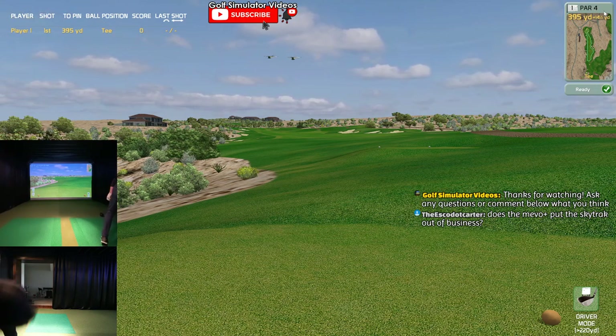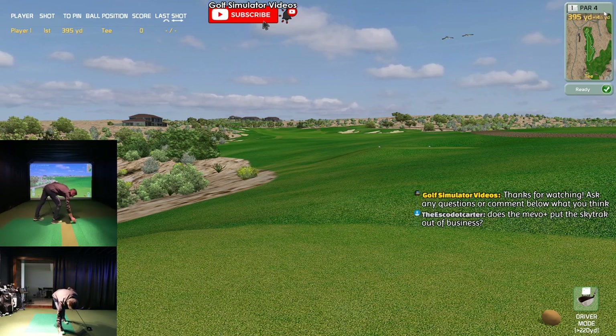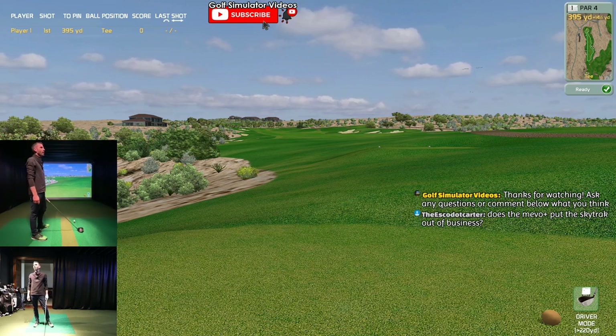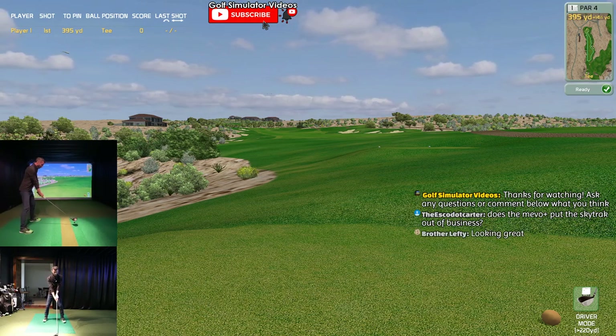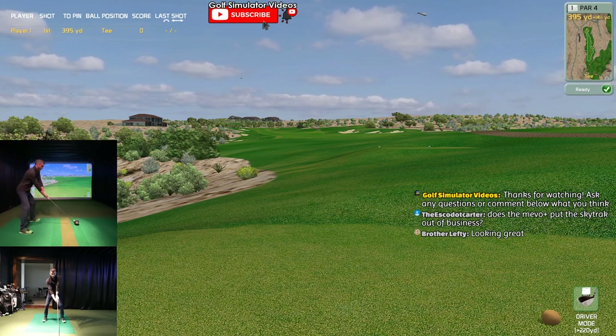I actually had a lot of requests from people asking if E6 would work outdoor, so I did a quick session - the wind was just ridiculous. Let me know if the desktop audio is too loud. Does the Mevo Plus put the SkyTrack out of business? That's a question a lot of people are asking. I think there are benefits of both, and maybe even negatives of both.